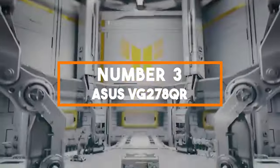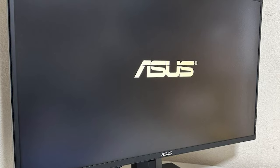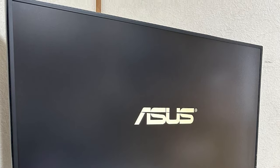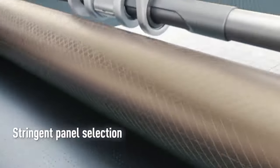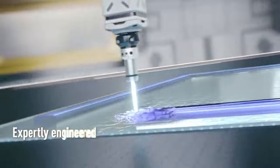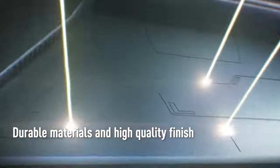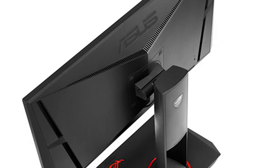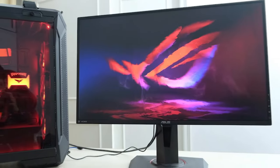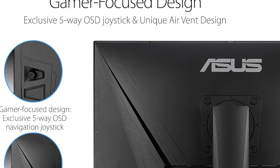Number 3: Asus VG278QR. Our third pick is the Asus VG278QR, a 27-inch gaming monitor optimised for high-speed, high-action gameplay. With a refresh rate of 165Hz and a Full HD 1920x1080 resolution, this monitor is designed to provide competitive gamers with a visual advantage. The VG278QR boasts an incredibly fast 0.5ms response time, ensuring every pixel responds to your commands without noticeable lag. This quick response time is crucial for gamers who need split-second reactions in fast-paced titles.